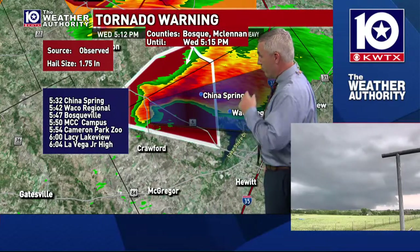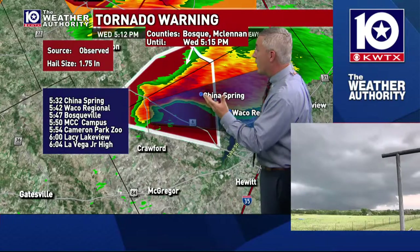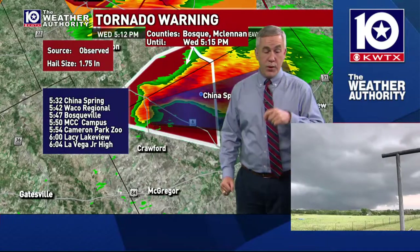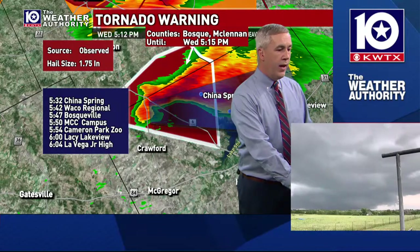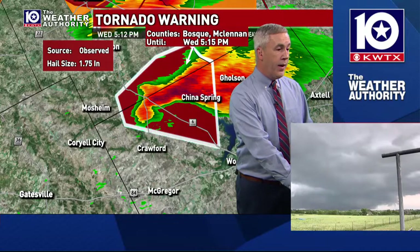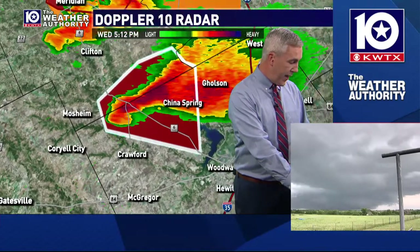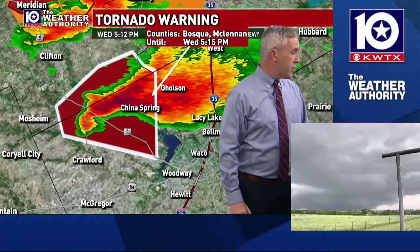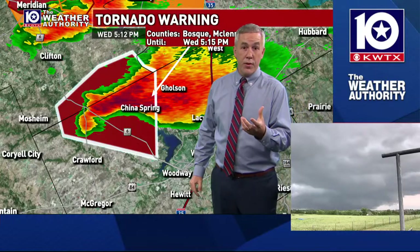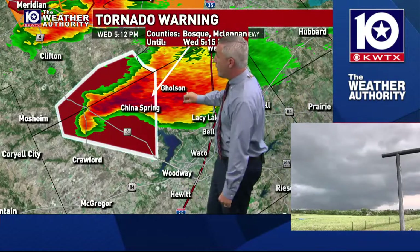You can see in the bottom of your screen what looks to be a pretty well-defined circulation in this storm — not quite rotation down to the ground, but a pretty significant wall cloud that we're persistently seeing with this thunderstorm. We're tracking a potent storm that's had the history of producing upwards of golf ball-sized hail. The latest report from a storm spotter is that this storm has produced at least quarter-sized hail in and around the China Spring area.